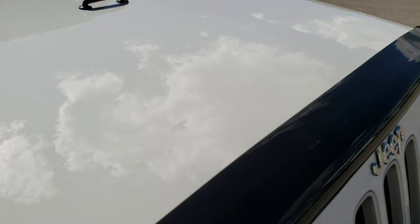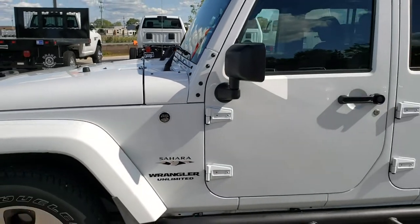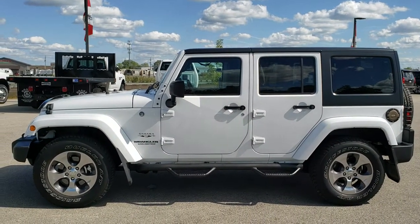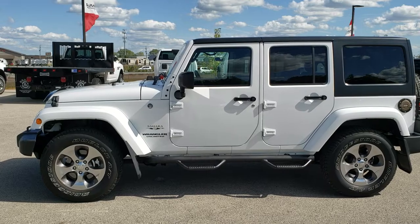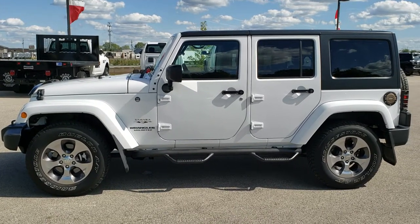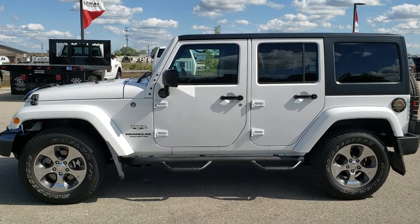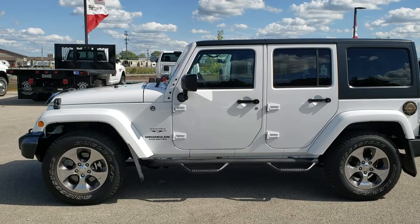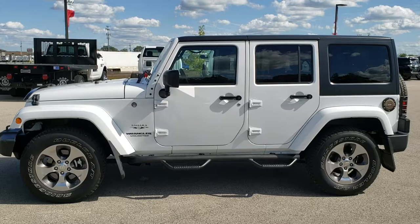Thank you for checking out the video. Hopefully from this HD video you've been able to tell just how clean the Jeep is so you can make a smart buying decision from the comfort of your own home. To see more pictures of this Jeep or any of our other 450 new and used cars, trucks, SUVs, minivans, Wranglers, and more, go to www.summitauto.com. For more HD videos, visit youtube.com/summitauto. Remember to like, subscribe, and share. Links to subscribe, more Wrangler videos, and this vehicle's listing will appear on your screen. We really look forward to helping you with this super clean 2017 Jeep Wrangler Unlimited Sahara. Thanks again.